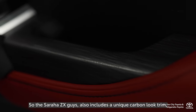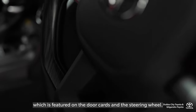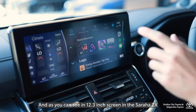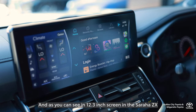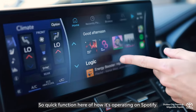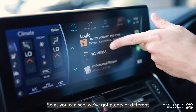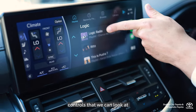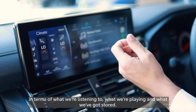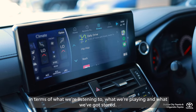The Sahara ZX also includes a unique carbon-look trim, featured on the door cards and the steering wheel. On the 12.3-inch screen in the Sahara ZX is Apple CarPlay and Android Auto. You can see plenty of different controls to look at in terms of what you're listening to, what you're playing, and what you've got stored.